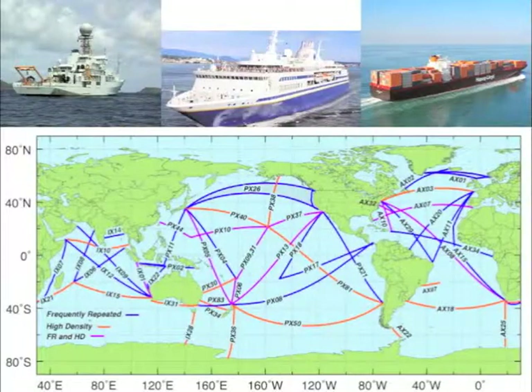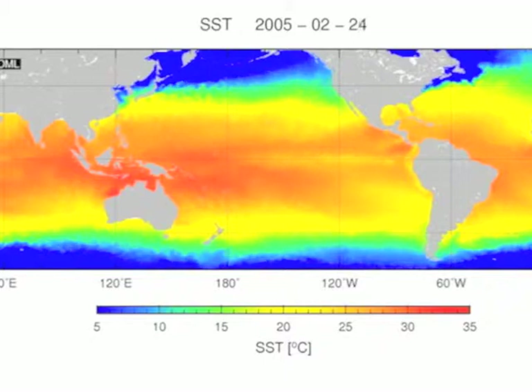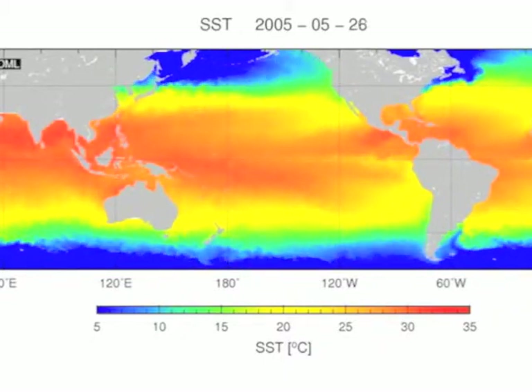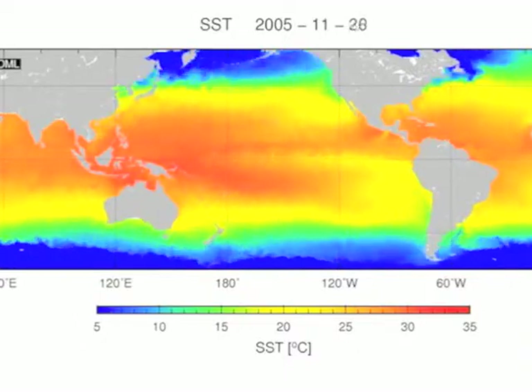XBTs are deployed from cargo ships, research vessels, and even cruise ships along fixed, pre-established transects. These transects are repeated several times a year, and they cross regions in the ocean where there are major surface currents, such as the Gulf Stream in the North Atlantic Ocean. Some of these transects have been continually sampled for over 20 years, allowing us to monitor temperature changes in the upper ocean over long periods of time.